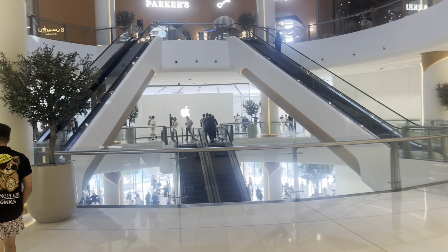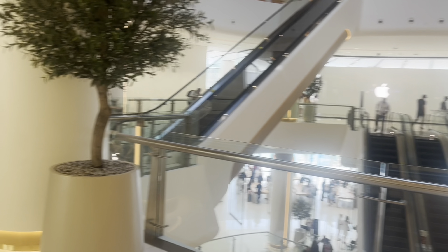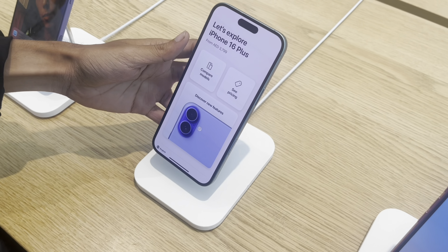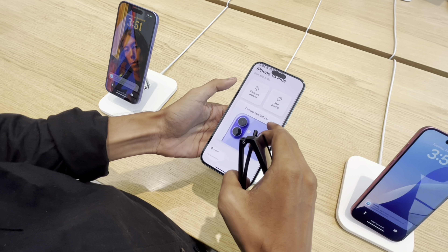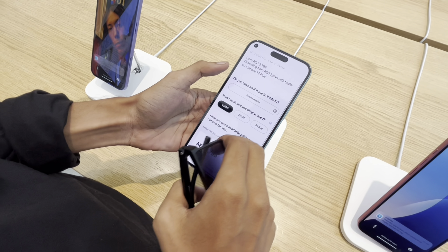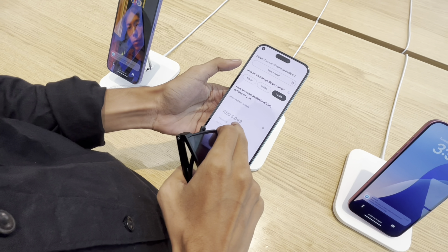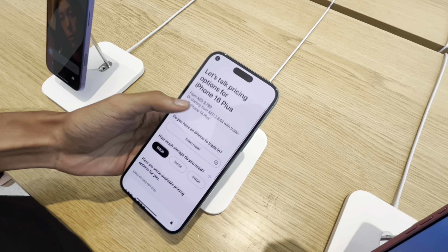Next, we have an Apple Store. Now we have the iPhone 16 launch. We have a separate block in the Apple Store. We have the iPhone 16 Plus — the price tag is 128GB at 3799 dirhams, 256GB at 4199 dirhams, and 512GB at 5049 dirhams.